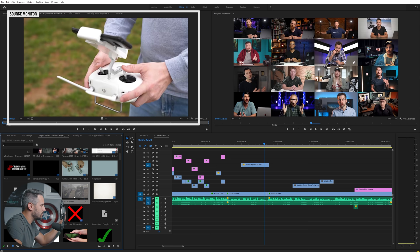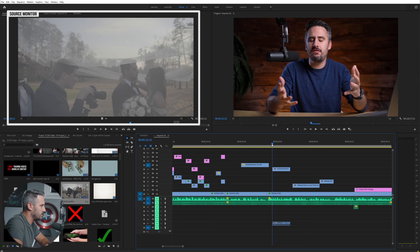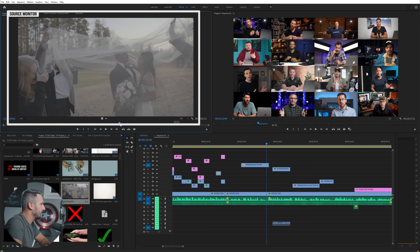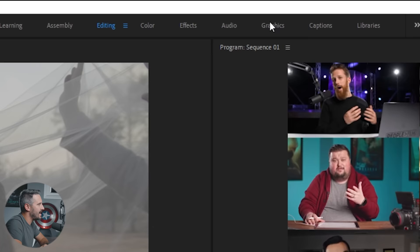The top left is your source monitor — that's for seeing what you click on in your project panel. It is not your timeline. If I think I'm going to use a clip, I double-click it, I can skim through it to see what it looks like, then drag it onto the timeline. The top left video is just for looking — it does not affect your actual timeline. You grab the clip, see what you want, and drag it wherever you want on the timeline.